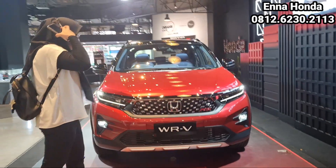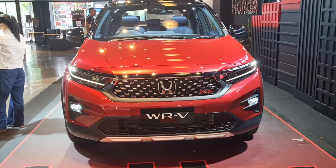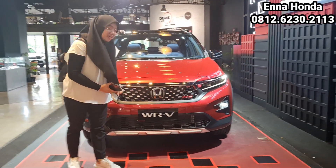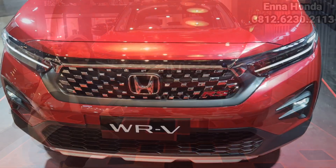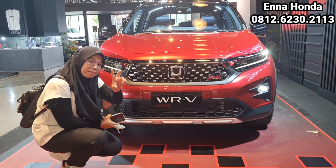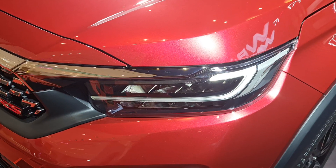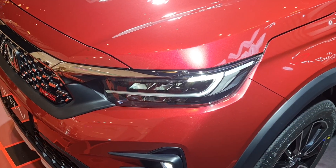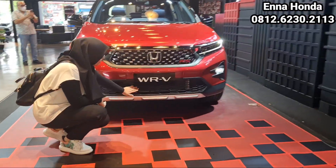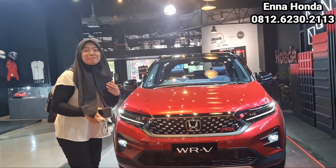Sekarang kita lihat tampilan bagian depannya. Karena ini pakai Honda Sensing, di atas ada sensornya yang segitiga untuk mendeteksi dari Honda Sensing-nya. Tampilan grill-nya di depan ini kayak mirip banget dengan yang HRV RS Turbo, tapi ini sedikit lebih simpel tombol-tombolnya. Di situ juga ada emblem RS yang agak miring dan tipis, dan juga ada logo Honda. Di sini ada desain warna chrome. Lampunya sudah menggunakan LED, dan fog lamp-nya juga sudah LED dengan housing warna hitam. Bagian bawahnya ada semacam cetakan waffle.